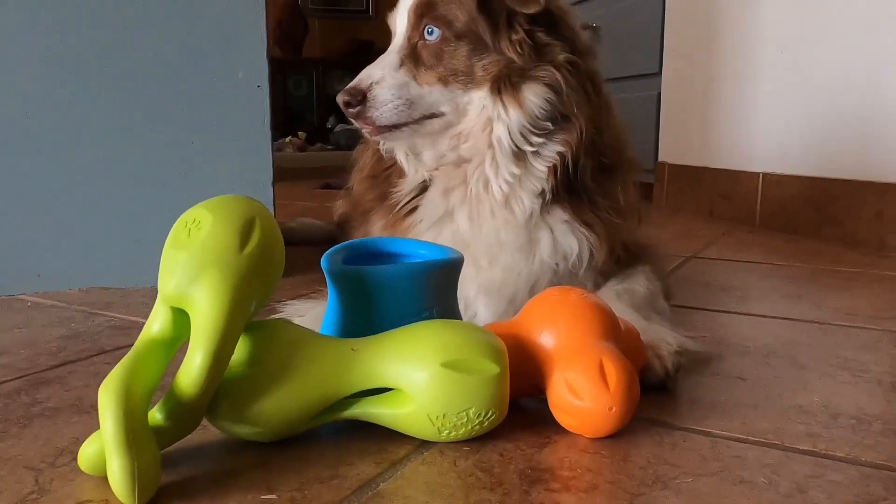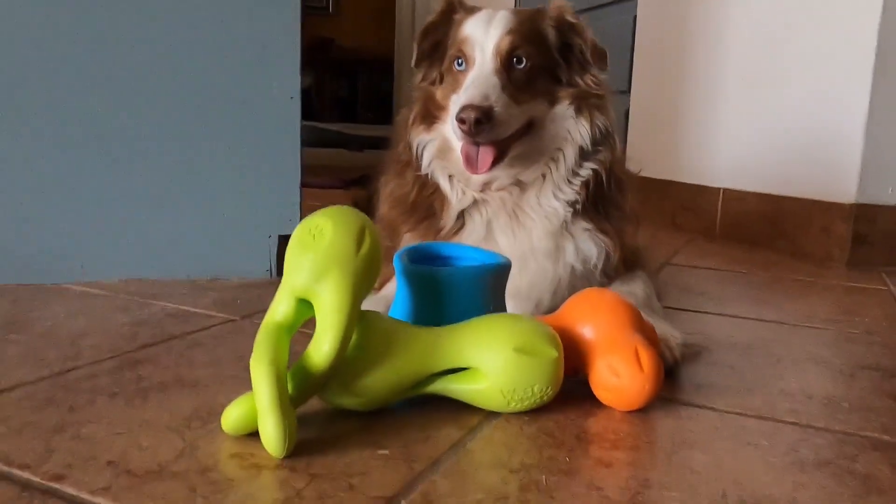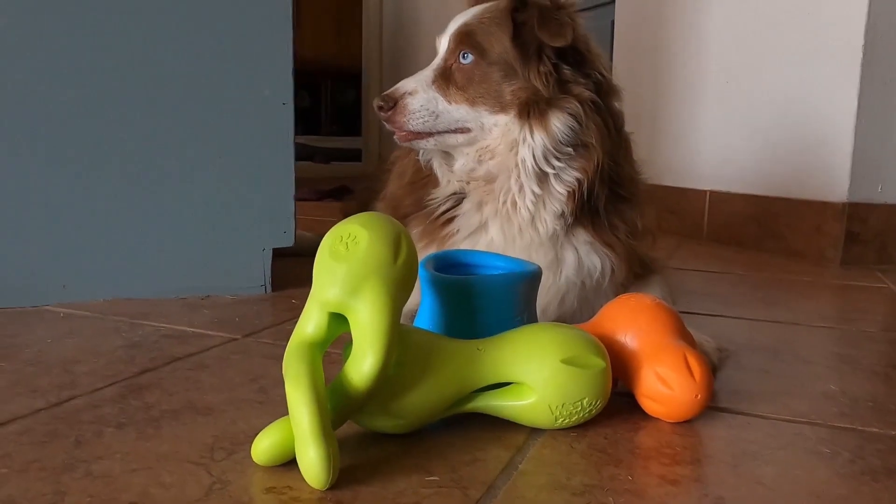Westpaw offers a love-it guarantee on all of their toys, and they use their patented, recyclable, non-toxic, dishwasher safe Zogoflex material to make these toys.